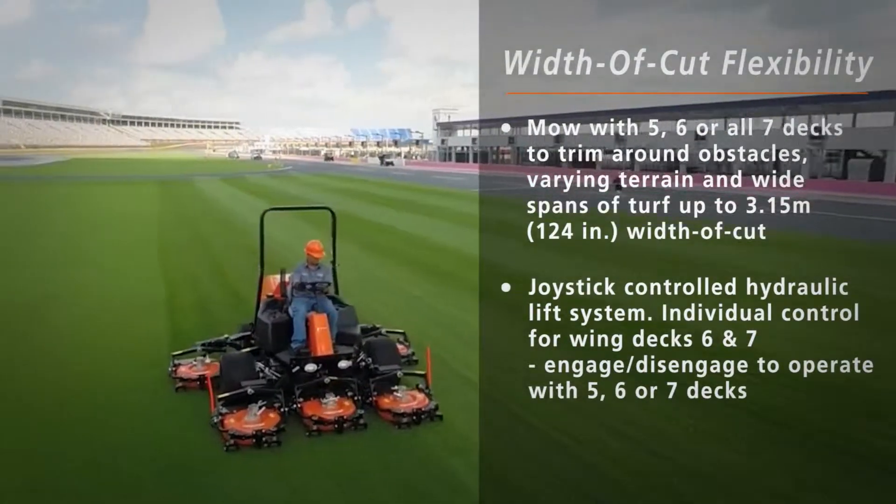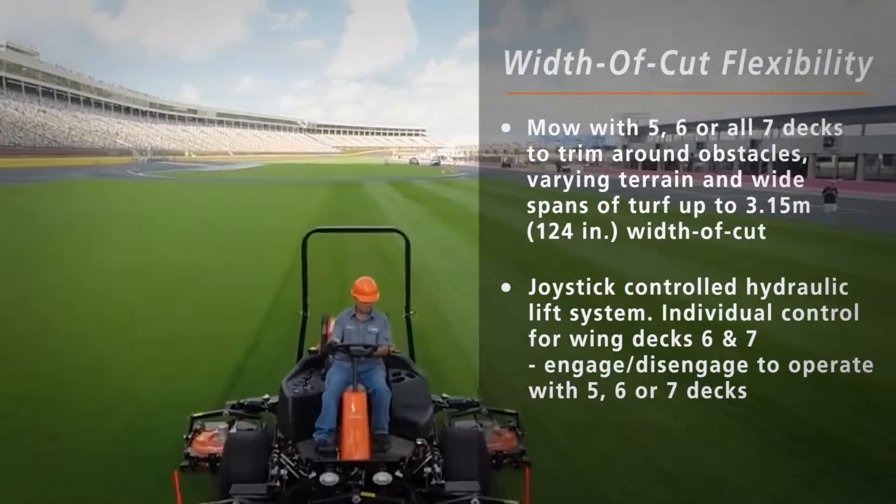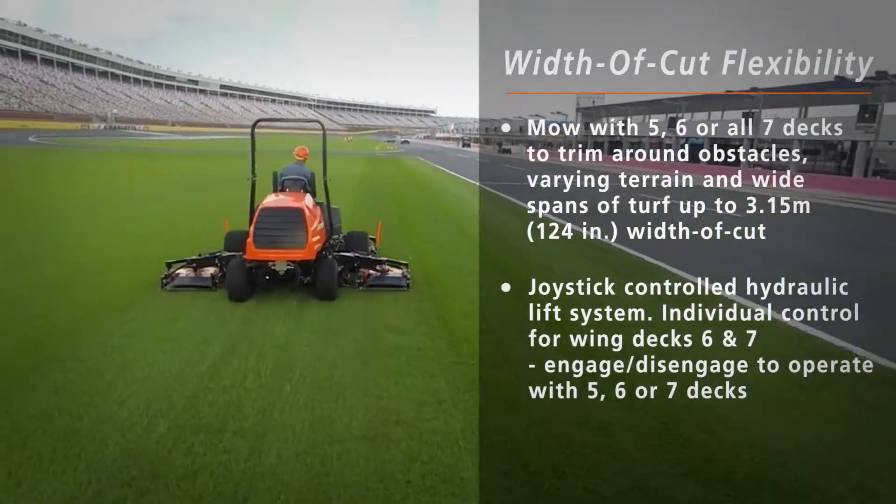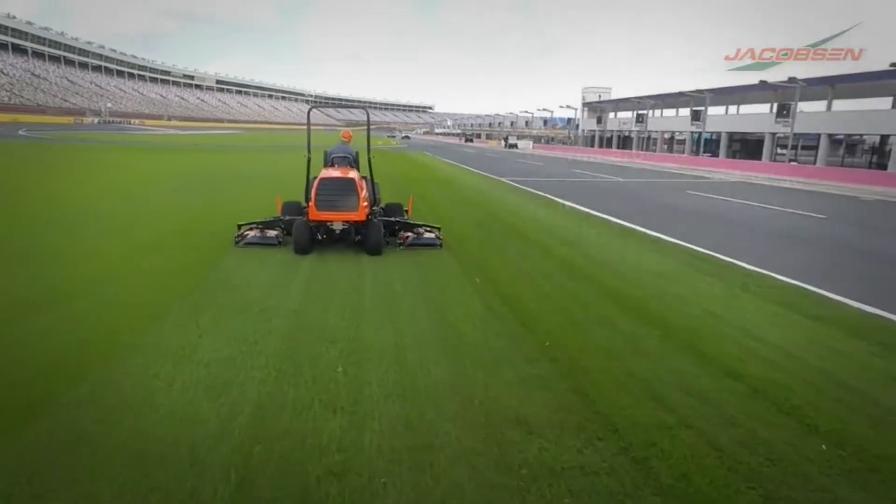Get more done in less time with the AR722T, with a 124-inch total width of cut that can mow up to 8.7 acres per hour.